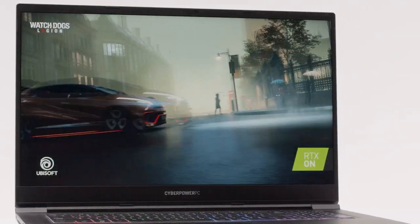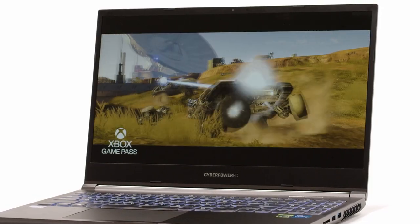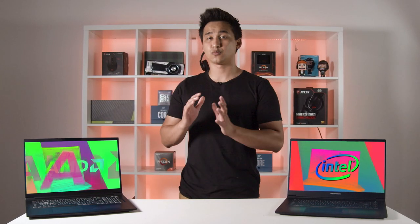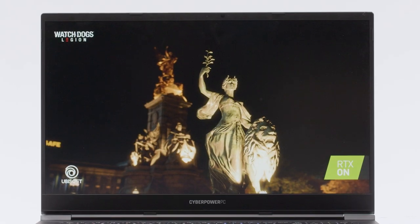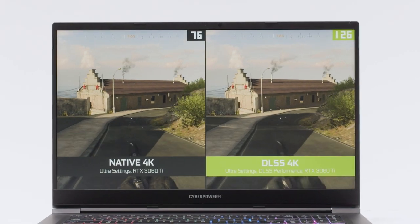Starting with the Tracer 5 Gaming, it has a 2560 by 1440p IPS QHD display that goes up to 165Hz, allowing you to compete with desktop gamers that have high refresh rate monitors. In terms of actual hardware, we have two different variations: an Intel-based laptop with an i7-11800H and an RTX 3060, and an AMD-based laptop with a Ryzen 7 4800H and an RTX 3060.